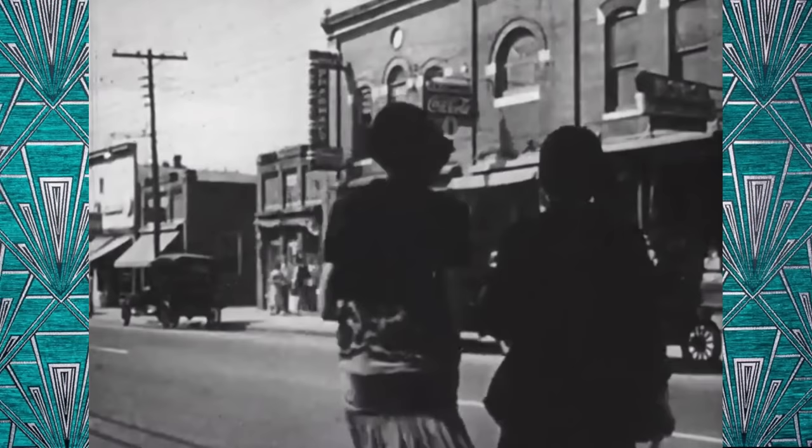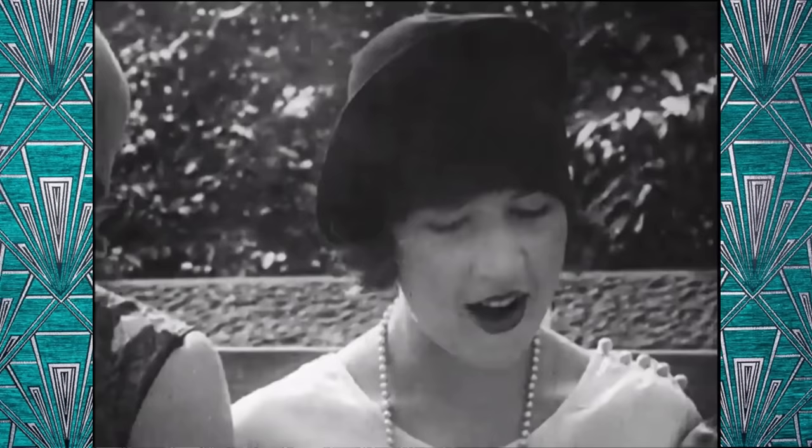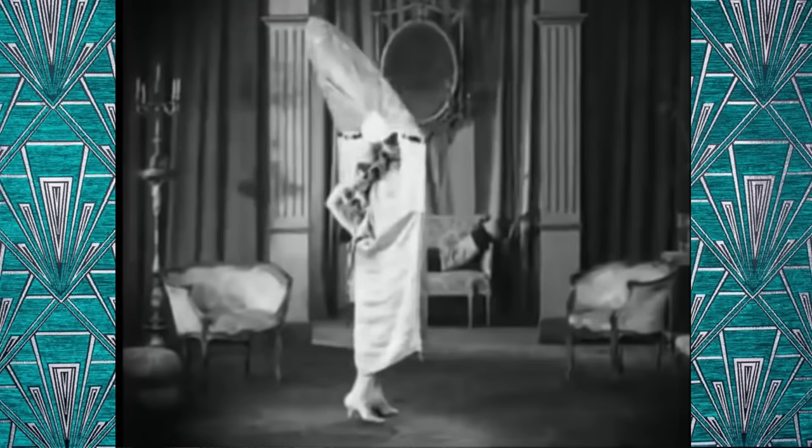Greetings and salutations, I'm Madison, and welcome to another episode of Fashion Archaeology. Previously we learned about 1920s hair and makeup, and in today's episode we will be looking at what clothing was worn by ladies in the 1920s. If you missed my previous episodes, please feel free to watch those, and stay tuned for the third and final installment of my 1920s women's wear series.